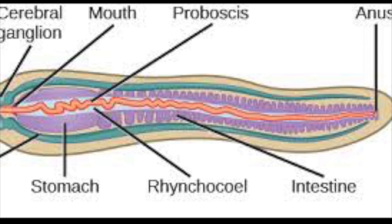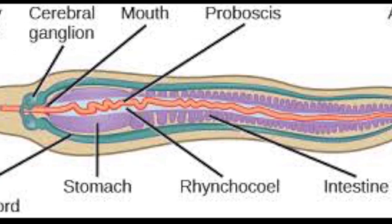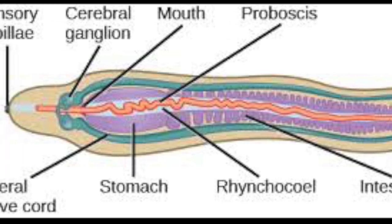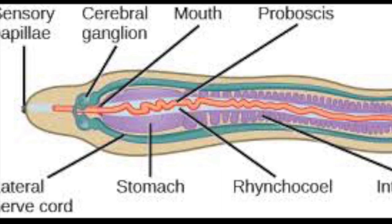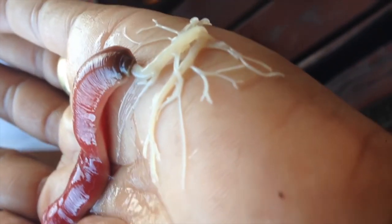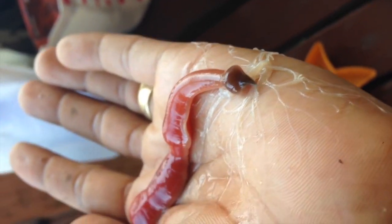They contain a closed circulatory system and have a well-developed nervous system with longitudinal nerve cord and a variety of sensory receptors. Nemurtia are unsegmented and move by swimming. They are carnivorous and have an eversible and retractable ectodermal proboscis.